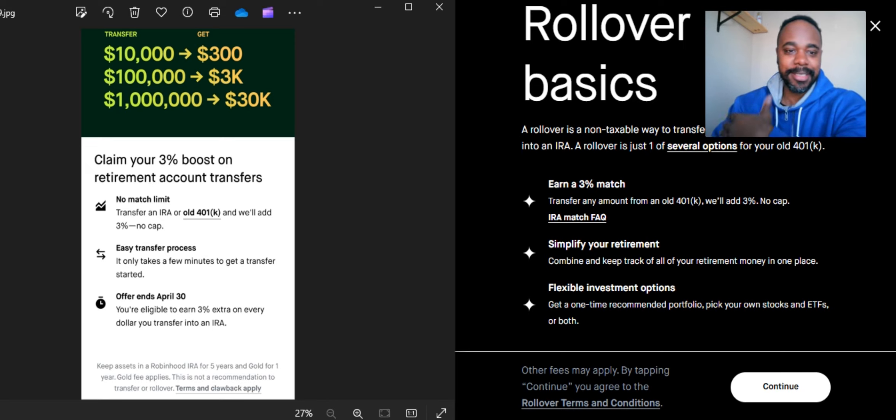They have a picture here showing an example: if you put $10,000 in they're going to give you $300; if you put $100,000 in they give you $3,000; $1 million gets you $30,000, and so forth. Now here's one of the catches — it says you have to keep assets in a Robinhood IRA for five years in order to obtain this 3% match, which will show in your account.